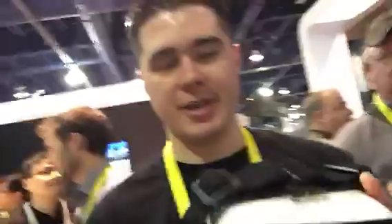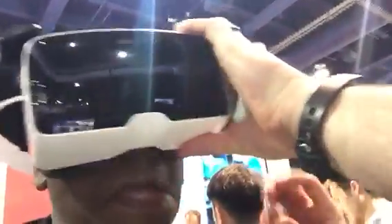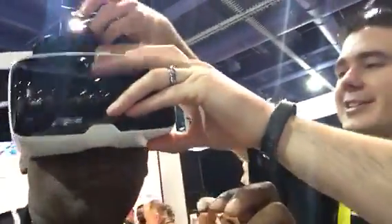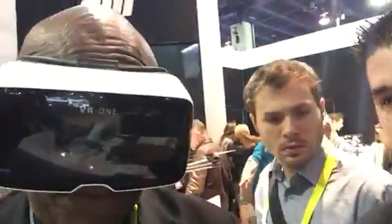So if I put this on — and basically now, watch the camera here as it moves.